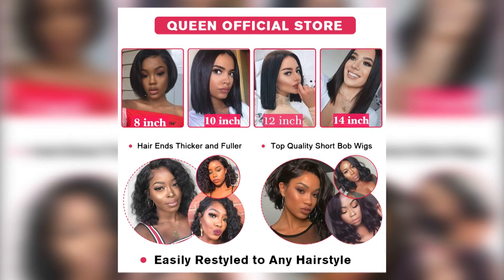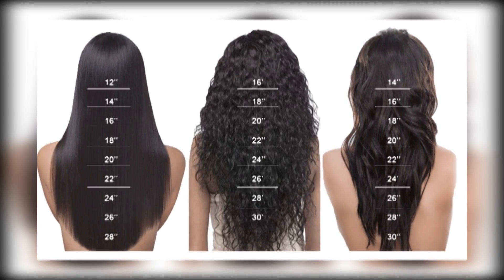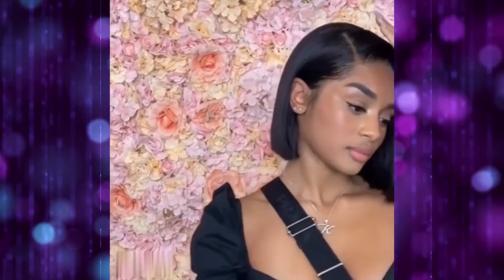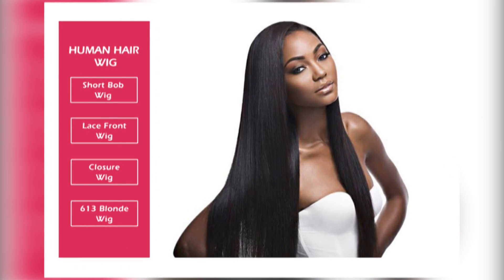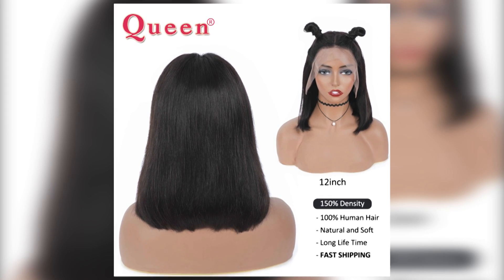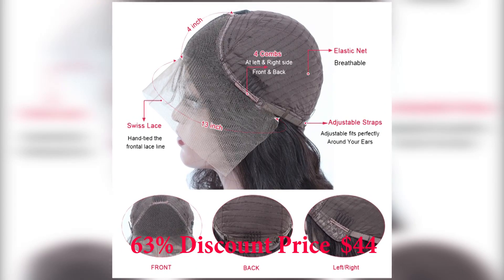Brand Name: Queen. Hairstyle: Short Hair. Wig Length: 8–14 Inch. Suitable Dyeing Colors: Darker Color Only. Color of Lace: Medium Brown. Density: 150 and 180. Shipping: 2–3 Days, shipped from U.S. Warehouse. This product's main price is $118, with a 63% discount bringing it to $44.